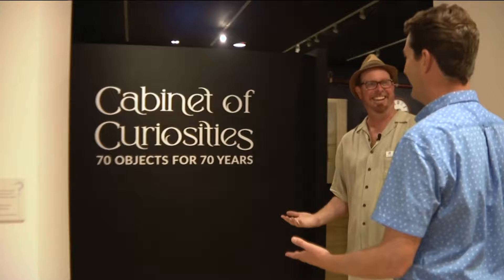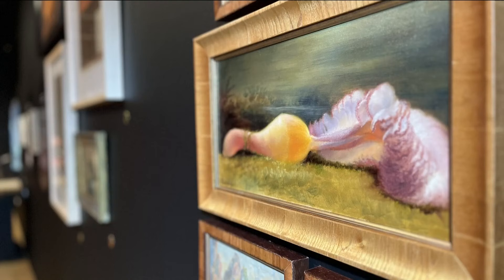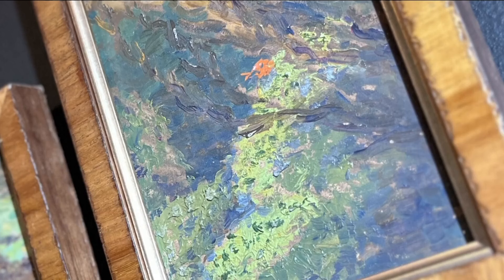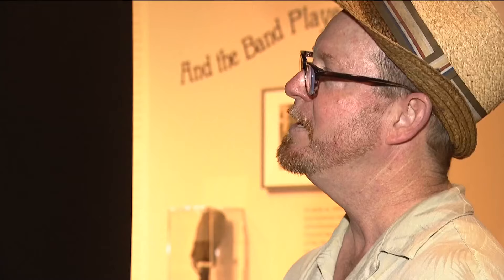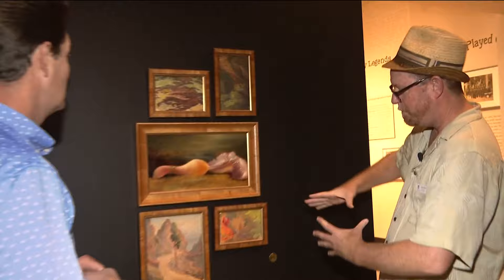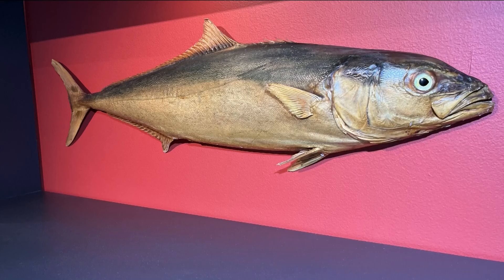Chief curator Johnny Sampson showed us 70 objects for 70 years. We've collected some really crazy objects, some oddities — you can tell by the look on my face. Item number one: underwater paintings by Francis Lauterbach. Because in 1895 they invented the glass bottom boat here on the island, she's painting some of these from looking through the glass bottom boat. Catalina invented the glass bottom boat.